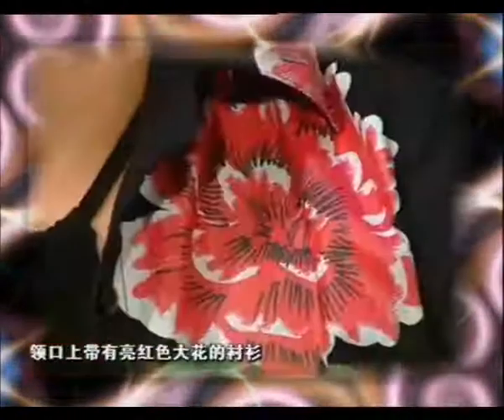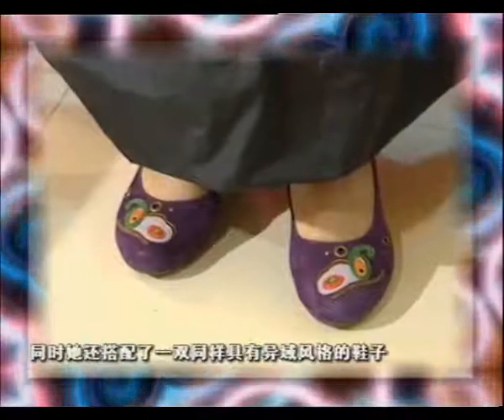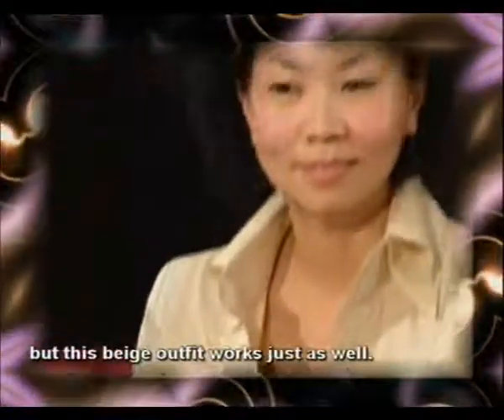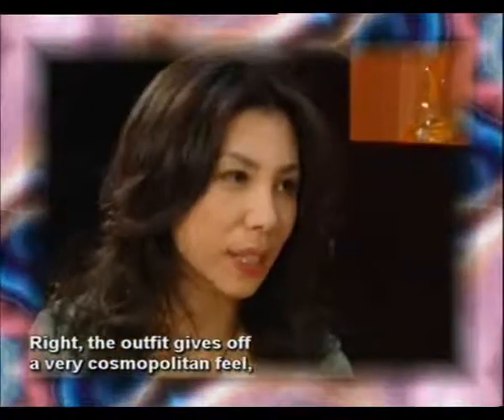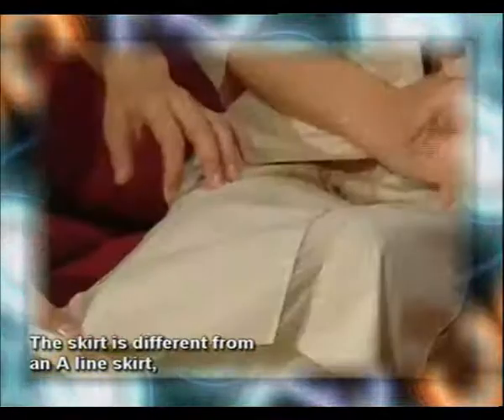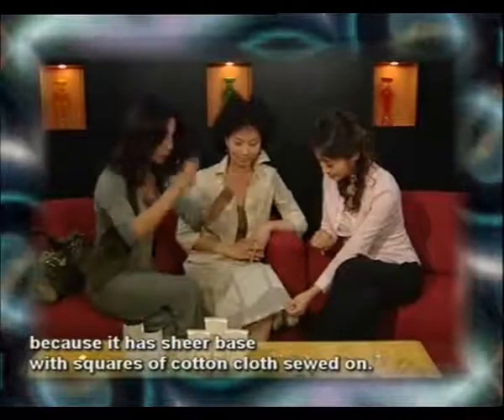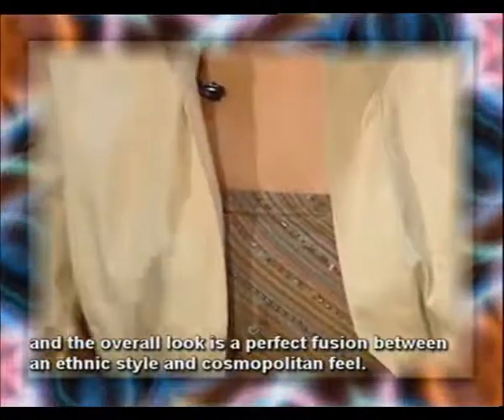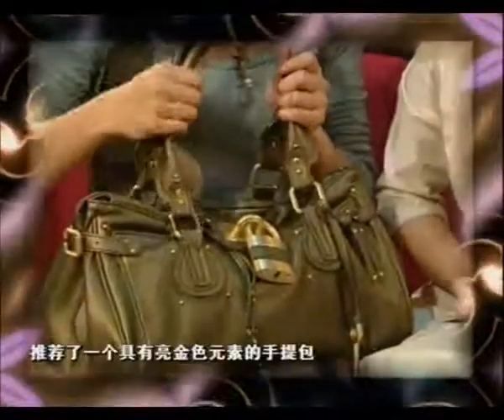Under this stiff white lab coat is a person passionate about traditional ethnic styles. This shirt with a brightly colored flower on the collar is a souvenir from Yunnan. She pairs this outfit with equally exotic shoes. However, it has been suggested that an outfit with a more cosmopolitan look can work on the doctor as well. She also recommends a handbag with gold highlights to complete Dr. Zhang's outfit.